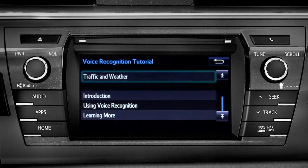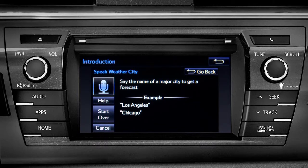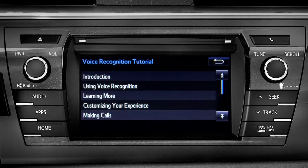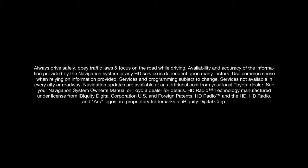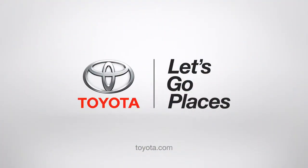Simply tap the one you need and it will start to play. You can get traffic and weather updates by using your voice. You can stop at any time by pressing the back button in the upper right corner.